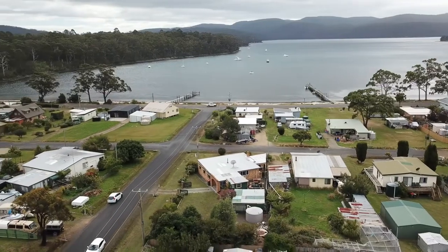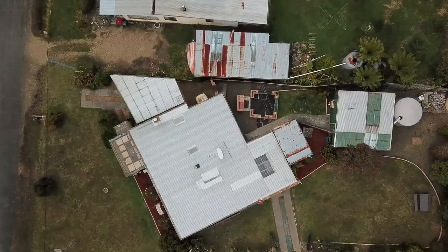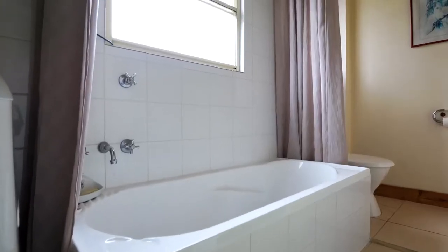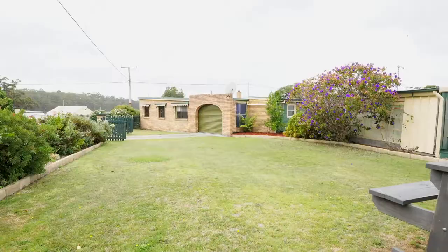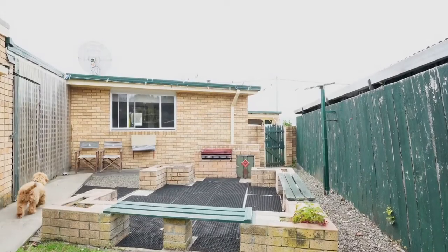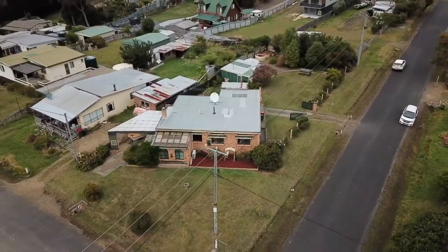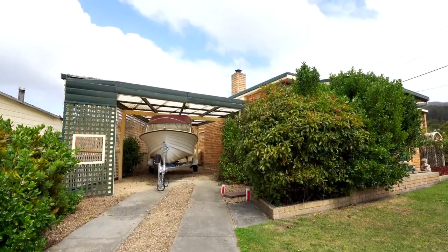The home is positioned on a fully fenced flat block. There's a single garage, outside laundry and additional bathroom, also a storage shed. This property is absolutely wonderful for pets and children to play safely. At the front of the home there's an additional carport for you to put your boat in.